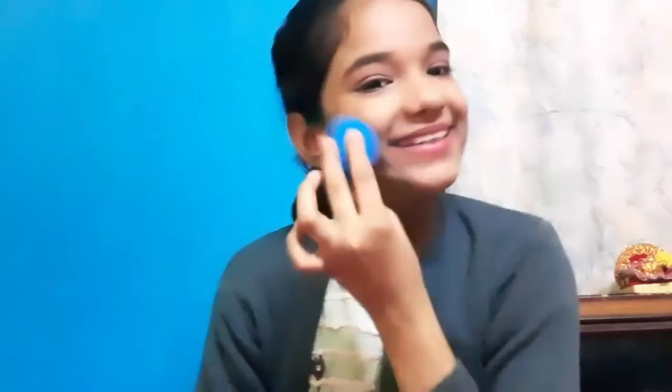The last makeup product is this matte beauty blender. It is very affordable — just 99 rupees. I wanted to try this type of beauty blender, so I bought it.